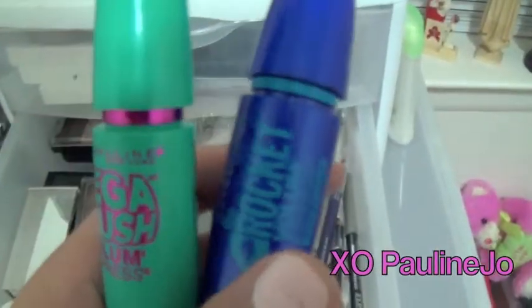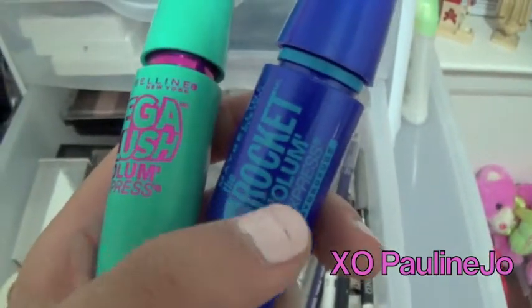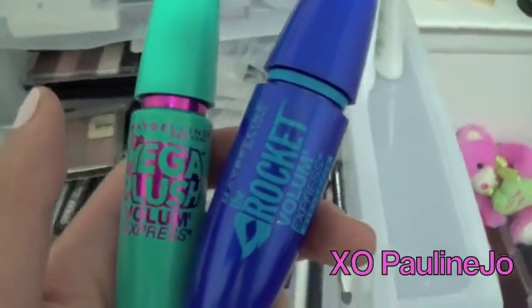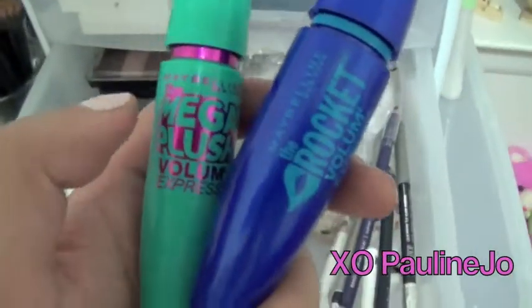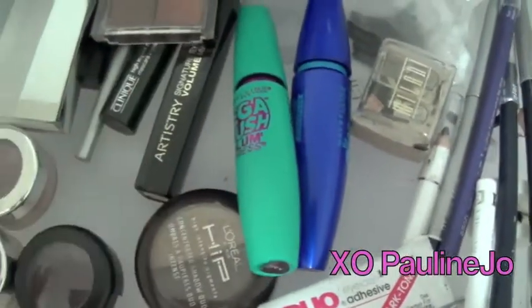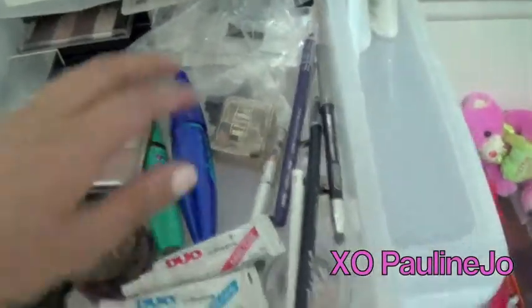These are my two current favorite mascaras and I use them as a combo. I put this one first — the Rocket Volume — and then the Mega Plush on top. The Rocket Volume gives volume, as you can tell by the name, and the Mega Plush separates the lashes. And this one by Artistry I haven't tried yet. There's also a liquid eyeliner back here.